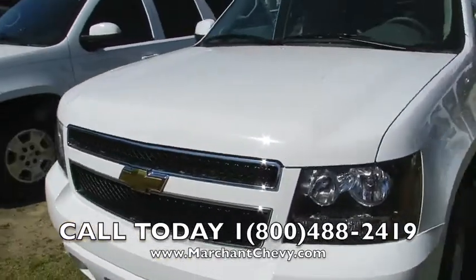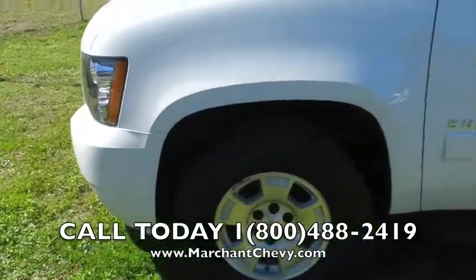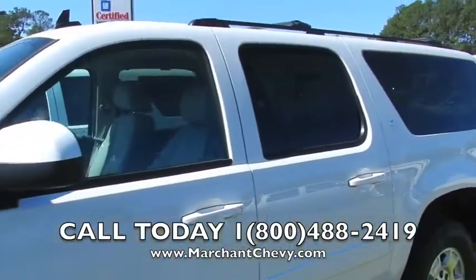This one is a 2011 — get a good look — white in color, alloy wheels with the Goodyear tires, tinted windows.